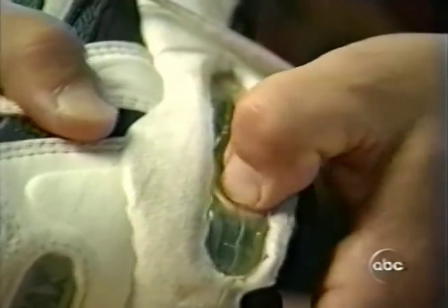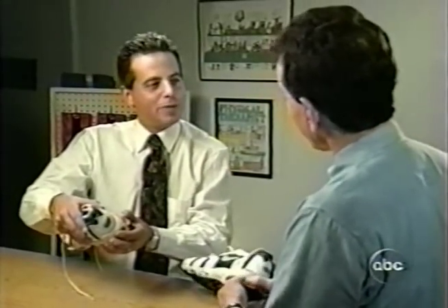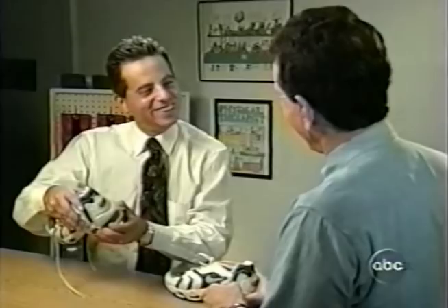Bruce Wilk, a physical therapist in Miami, is a shoe salesman's nightmare. He checks brand new air pockets like others check melons.